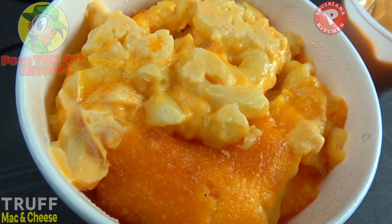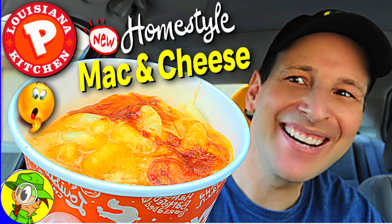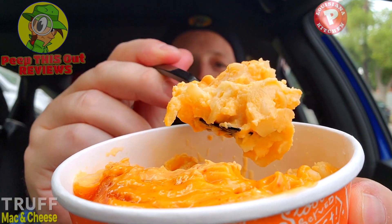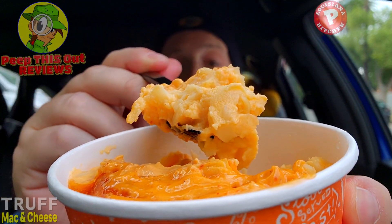I had a feeling this wasn't going to be bad considering the base we're working with — the homestyle mac and cheese which I reviewed solo when it first came out. When it comes to that spicy mayo, it's a beautiful combination of richness, very strong in the truffle department, very dense, very delicious. I'm totally digging the al dente-ness of the noodles.